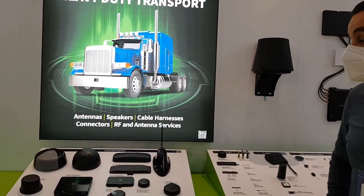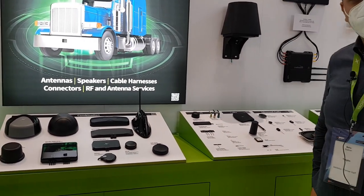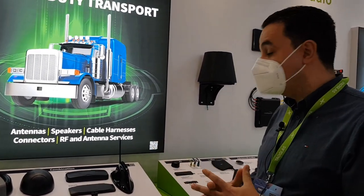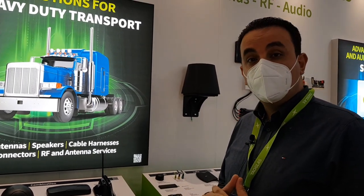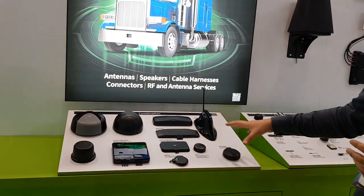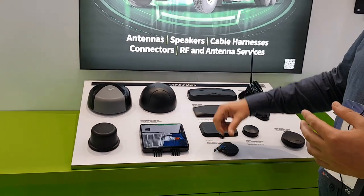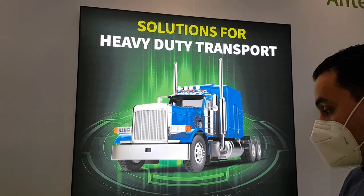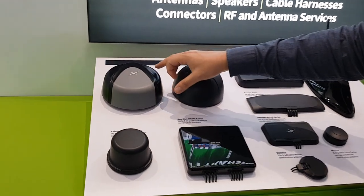Today I'm going to show you some examples of what we do, mainly focused on antennas and RF systems. Starting here, we're looking at what we call a combination antenna solution, where we mix and match multiple antenna technologies together under one enclosure. These antennas can be used for different applications like trucking, automotive, telematics, etc. We have solutions where inside this enclosure we have 11 antennas.